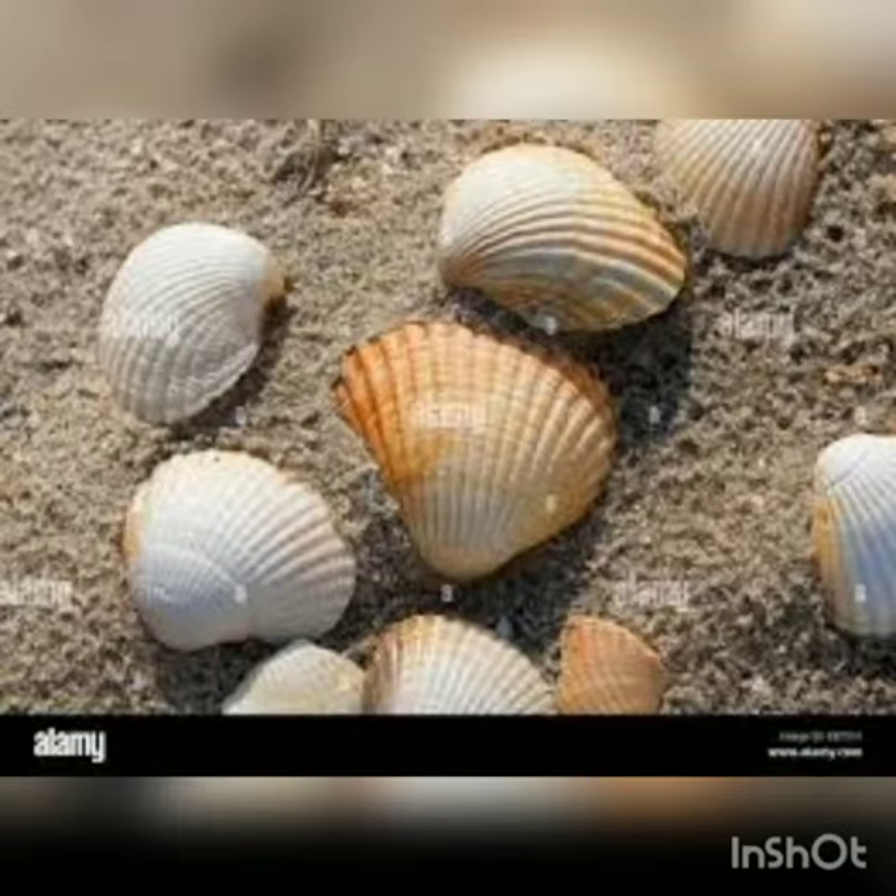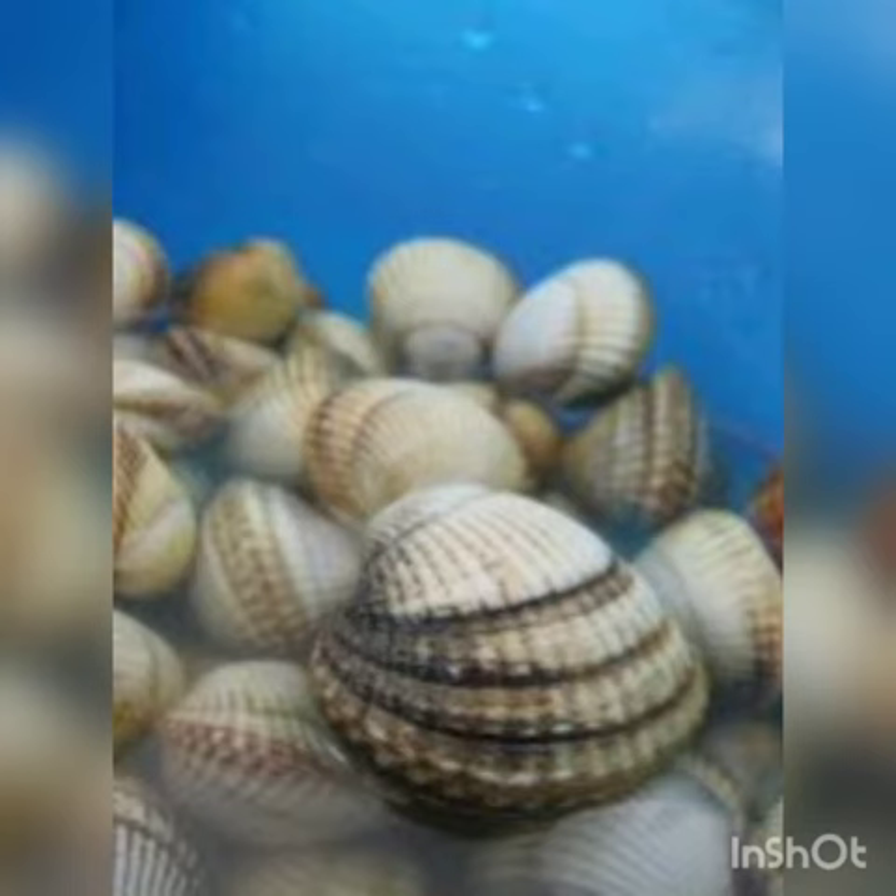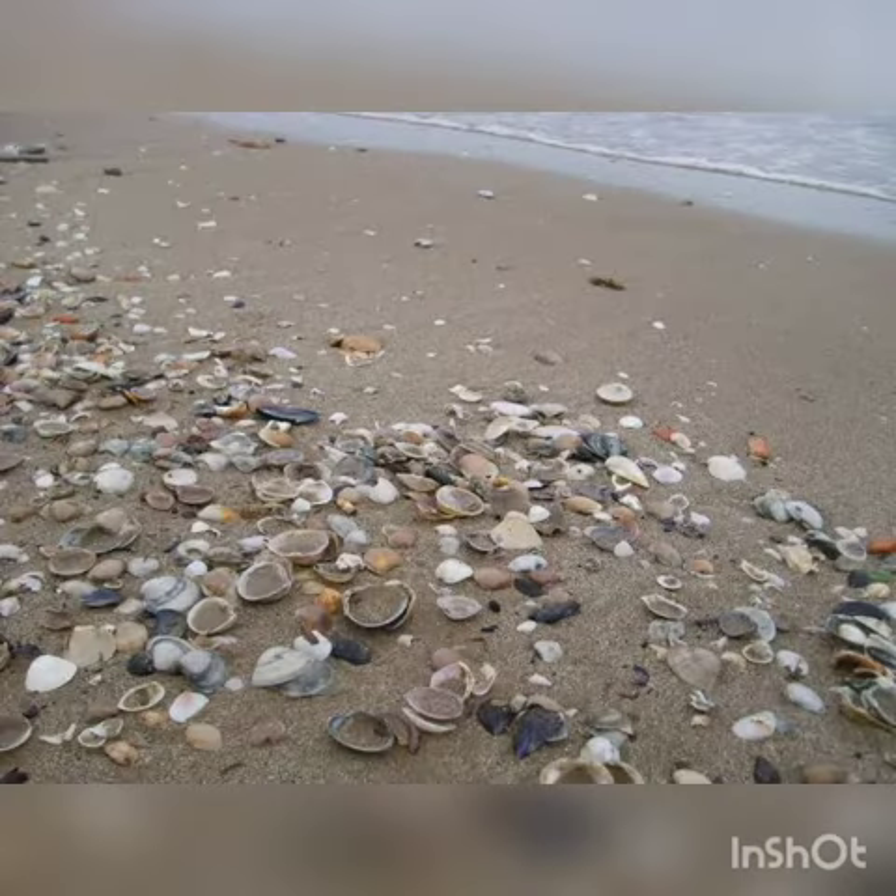Its scientific name is Cerastoderma edule, commonly known as cockles. It belongs to Phylum Mollusca, and cockles live on muddy and sandy shores.